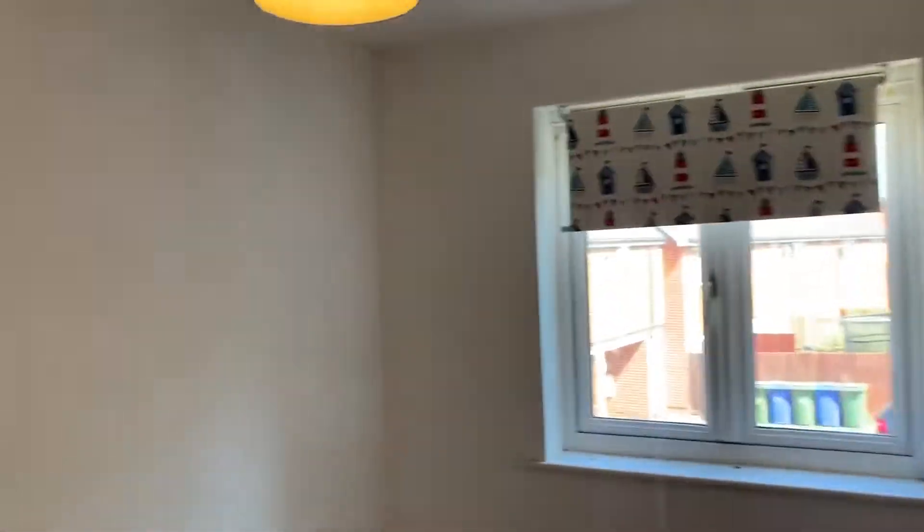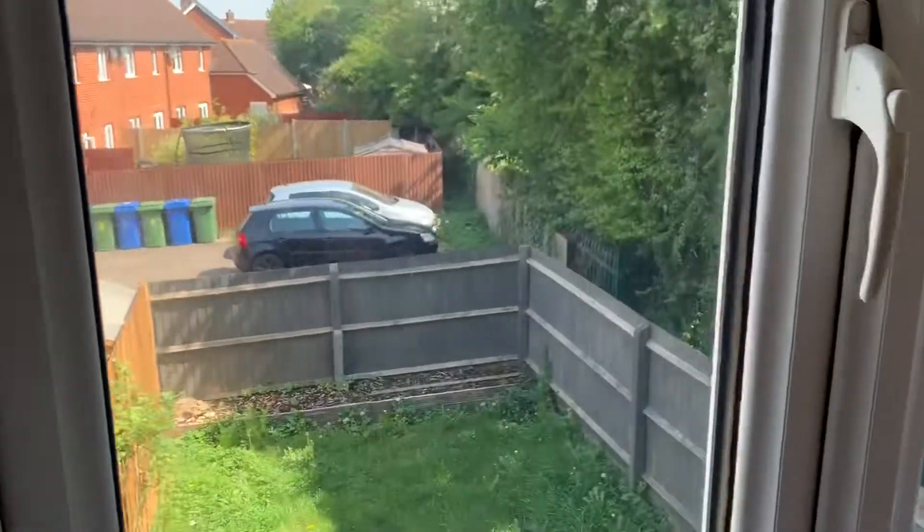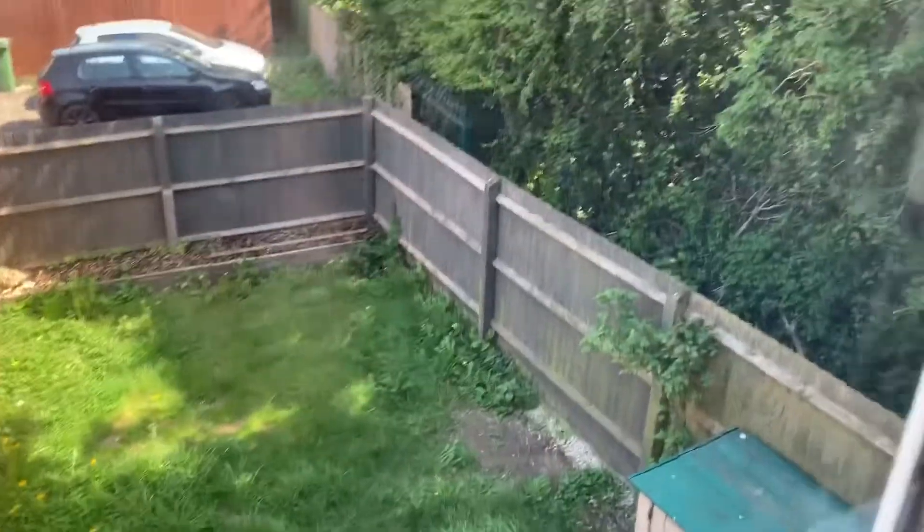You've then got your second bedroom, which overlooks the garden and also has a built-in wardrobe.